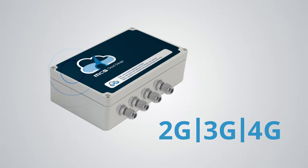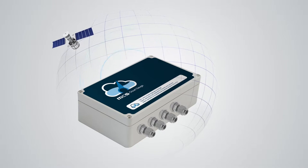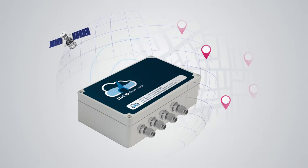CloudGauge has an integrated router to take advantage of 2G, 3G, or 4G communication. The built-in GPS module and antenna automatically updates the web portal with tracking and location services.